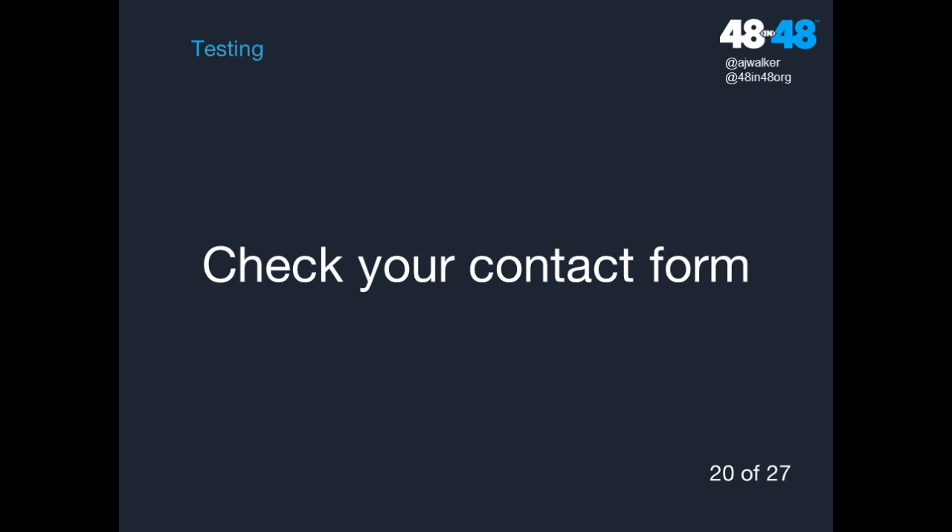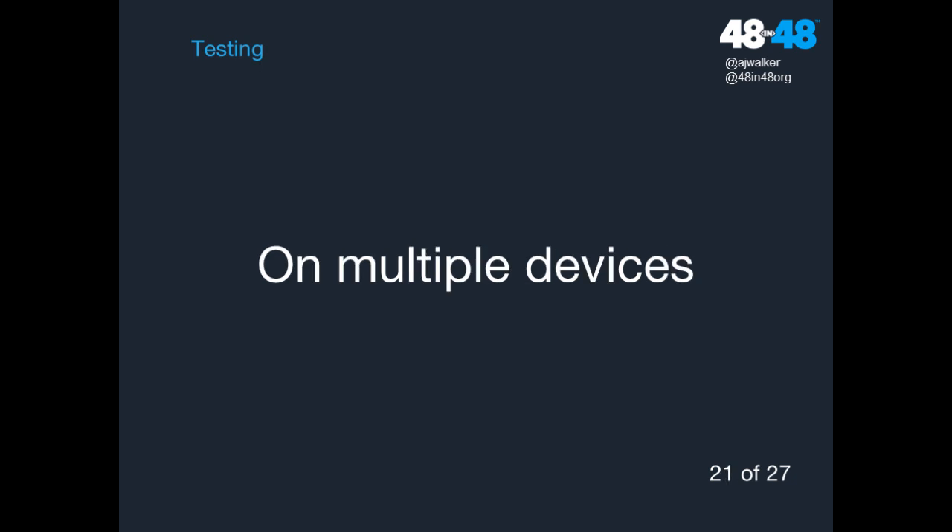Now, on to testing. First — and this is surprisingly often overlooked — check your contact form. You'd be surprised how many organizations have a contact form that doesn't work and they don't know because they never check it. Check it on at least a semi-regular basis. Next, check your site on multiple devices: laptops, tablets, phones, friends' phones, different-sized screens. Sites respond differently. You can also use responsinator.com to get a view into how your site looks across devices — it's not perfect, but it's a good starting point.